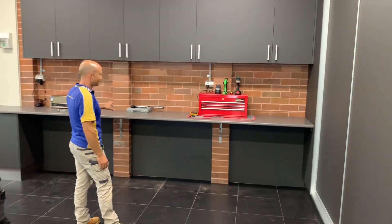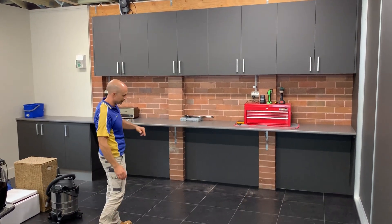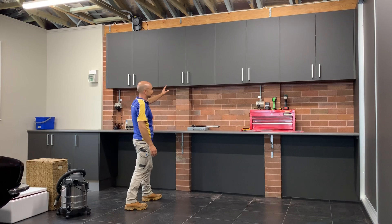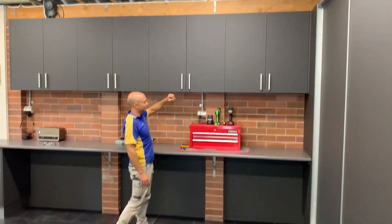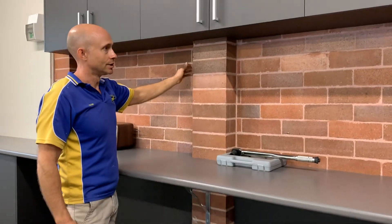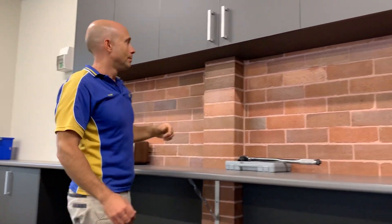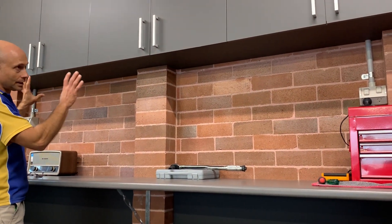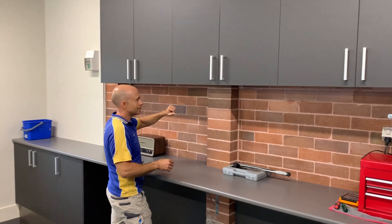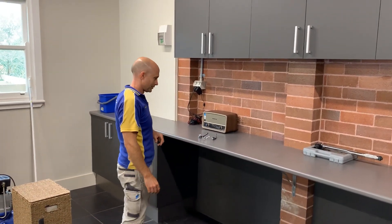Coming over here we've got the custom monitor workbench running all the way through — it's a ginormous workbench. The customer didn't want anything underneath so we can get cars right up under the workbench. We've got overhead cabinets running along here with nice depth inside, fully adjustable. There was an enormous amount of work involved getting these in because we've got pillars holding the brick wall up and we've had to cut the cabinets in and around them — we went to great lengths to maximise storage.